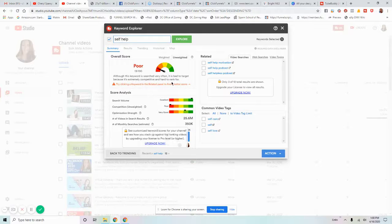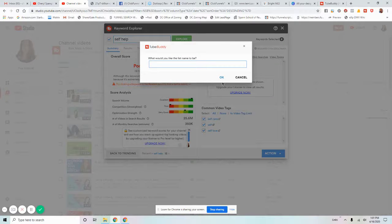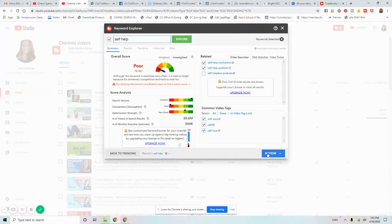It tells you that although 'self-help' is searched very often, it's bad to target because it's extremely competitive and hard to rank for. You want something more niche and narrowed down. It then says common video tags are self-care, self, and self-love — which I totally agree with. Or get more specific: 'self-help motivation' or 'self-help podcast.' You click Action and copy those tags to clipboard, and you can start a tag list and keep adding more tags to it.